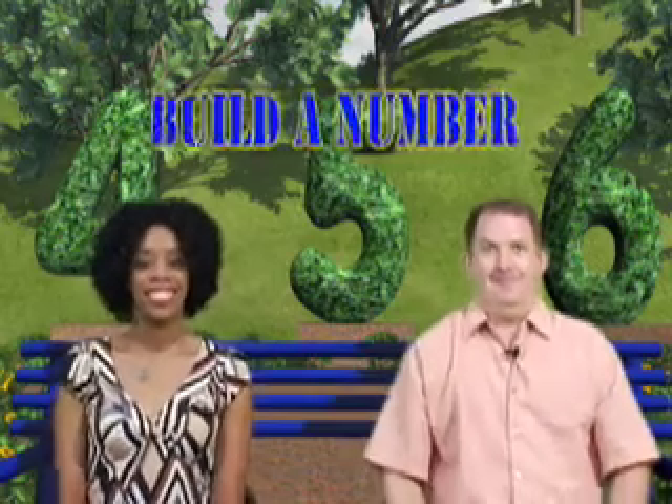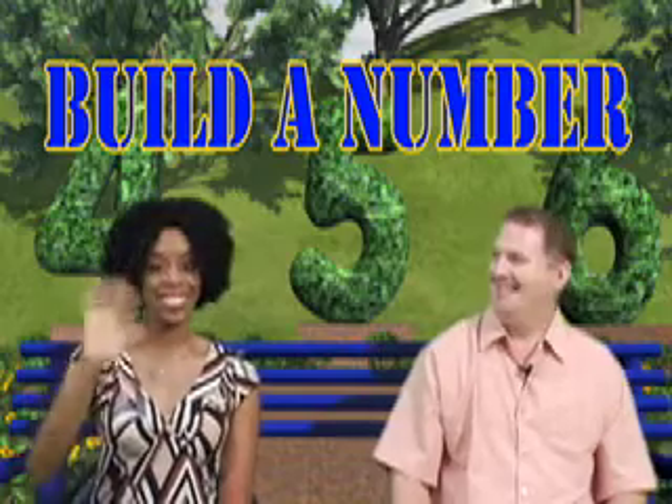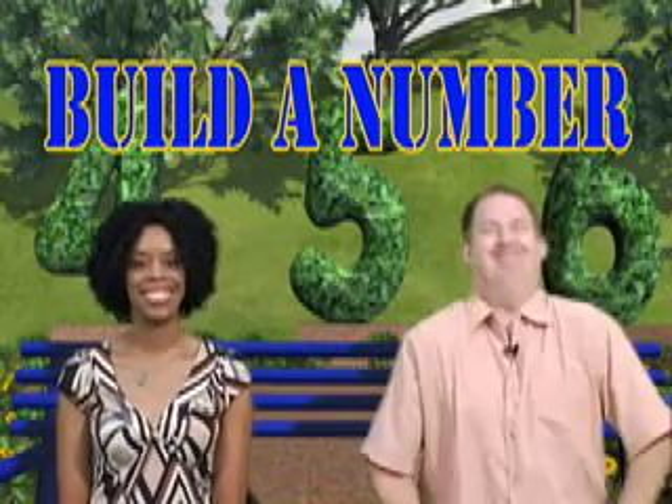And now it's time to play Build a Number, where we'll find out which of our two friends can build the bigger number. Today it's Janet vs. Mike.